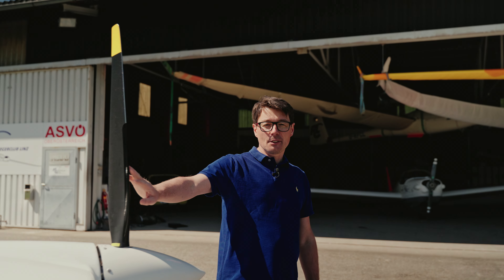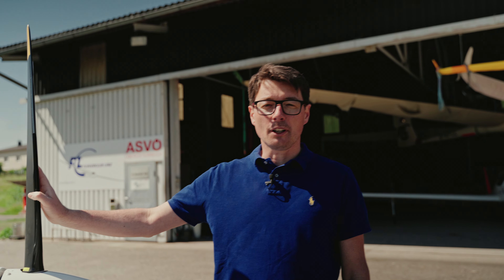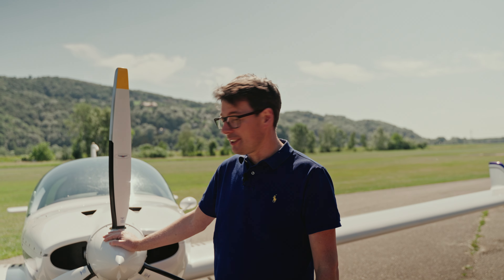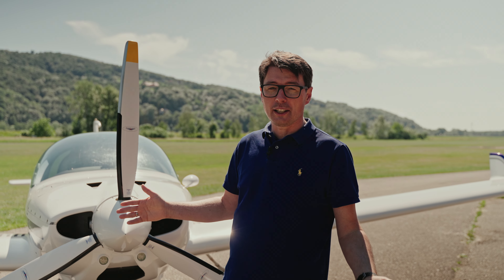The propeller is a wooden one made by the company Woodcomp of the Czech Republic. It is very quiet which helps us as we are at the edge of the city. Little noise pollution is getting more and more important and this is another advantage of the Dynamic. It's a light aircraft, powerful, with a good climb rate — so we produce less noise.